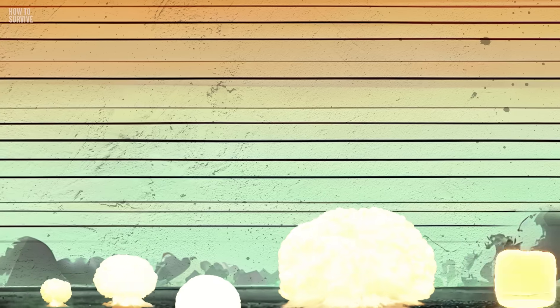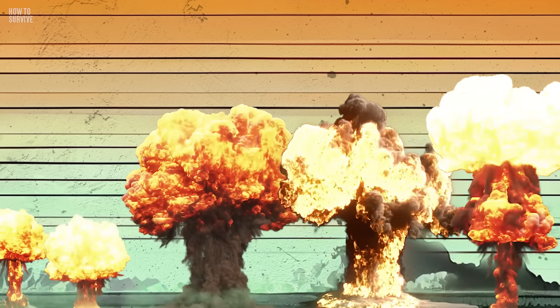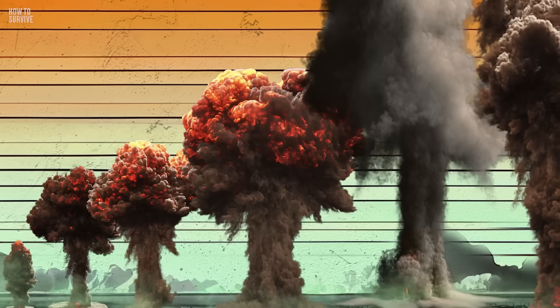Today we're comparing the scale of six of the world's most destructive nuclear bombs, including one so devastating it was deemed too risky to use. Brace yourself, it's about to get loud.